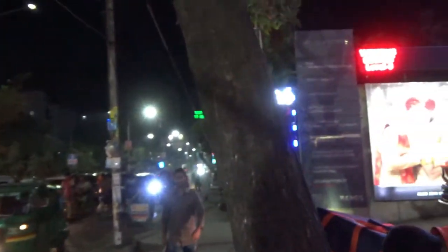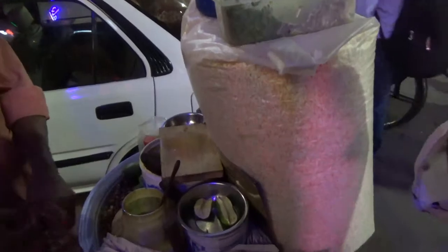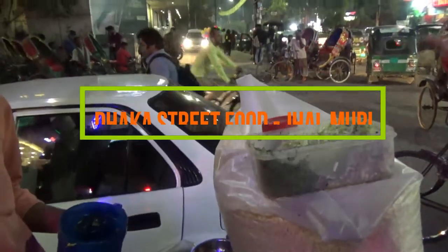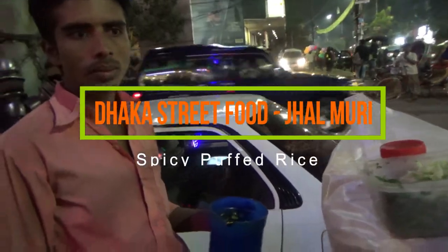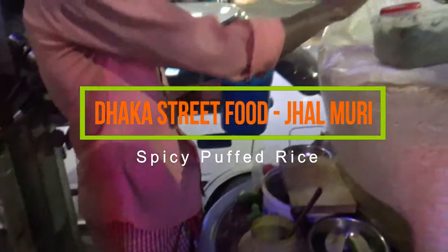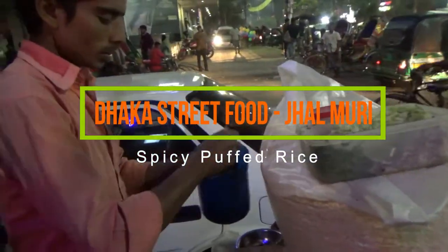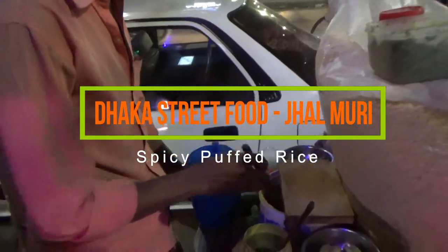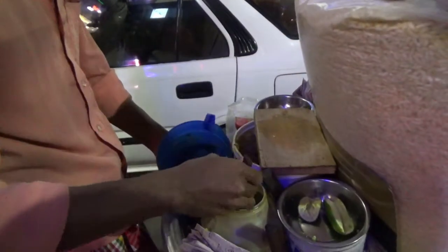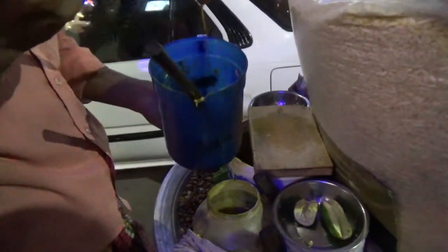Bangladesh. It's called Jamboree, which is made mainly of puffed rice. You'll find Jamboree in every street corner in big cities. The main ingredient is puffed rice, and there are other ingredients such as tomatoes, cucumber, lime, onions, chili peppers, and peanuts.